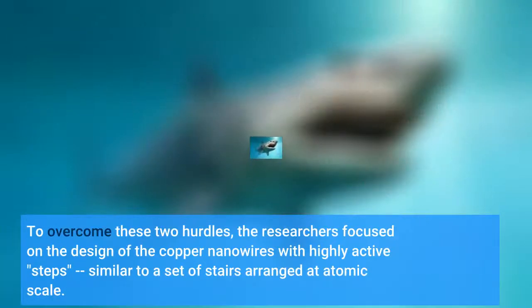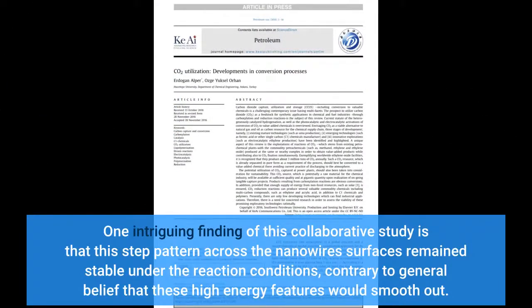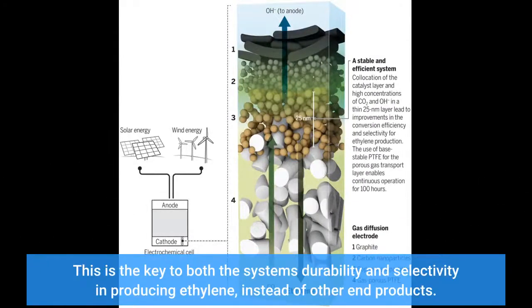To overcome these two hurdles, the researchers focused on the design of copper nanowires with highly active steps, similar to a set of stairs arranged at atomic scale. One intriguing finding of this collaborative study is that this step pattern across the nanowires' surfaces remained stable under the reaction conditions, contrary to general belief that these high-energy features would smooth out. This is the key to both the system's durability and selectivity in producing ethylene, instead of other end products.